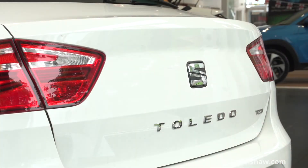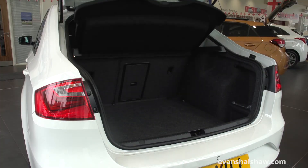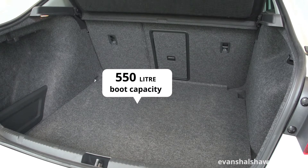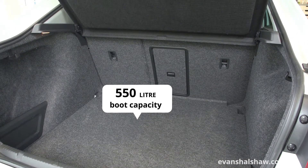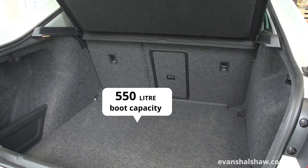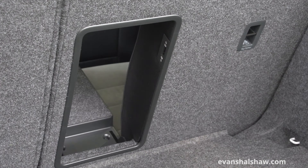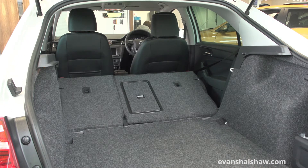One of the Toledo's main benefits is the capacious storage space it offers. The boot capacity stands at a huge 550 litres, which can rival or better many estate models. Combining the practicality of a saloon with the ease of a hatchback, the boot also offers easy access to items such as luggage. The Toledo also boasts split-folding rear seats to expand the space even further.